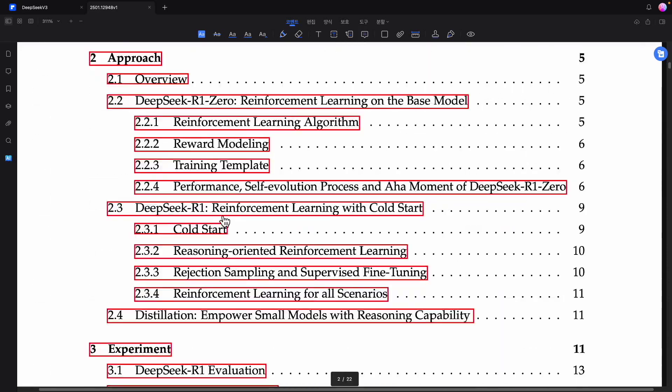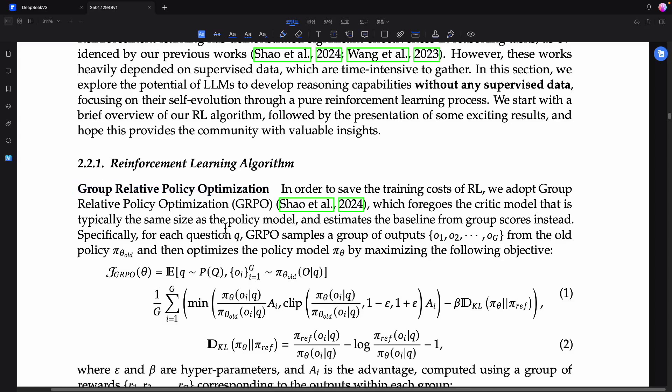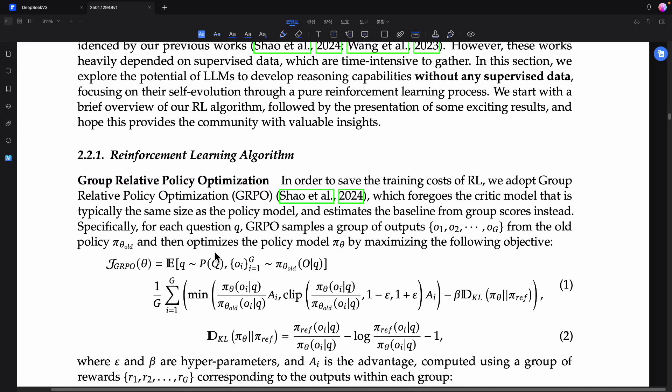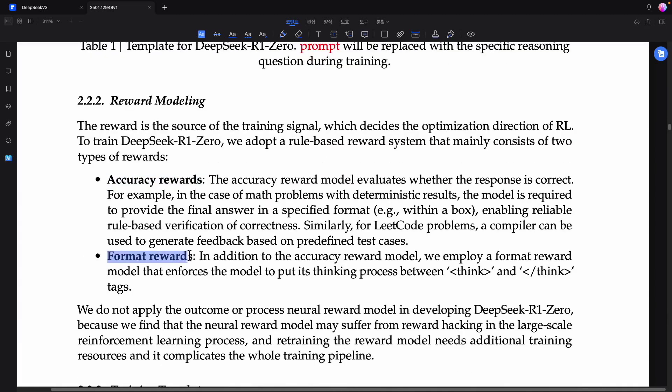To understand how the learning process actually works, we start with DeepSeek R1-Zero. It goes through a process called Group Relative Policy Optimization, or GRPO. Think of it like cooking — you'd normally follow a recipe exactly as given. But without a recipe, it just gathers ingredients and tries things out on its own. No matter how long it takes, it keeps experimenting until it finds the best method. This approach, called GRPO, uses reinforcement learning techniques. The goal is to improve its way of thinking. There are two types of rewards: accuracy reward and format reward.